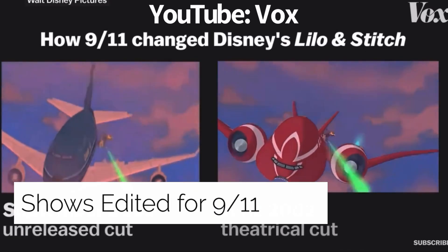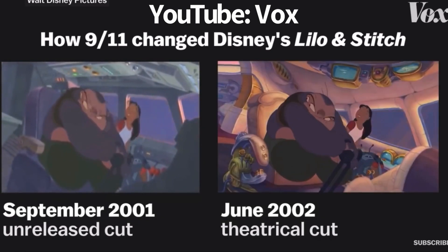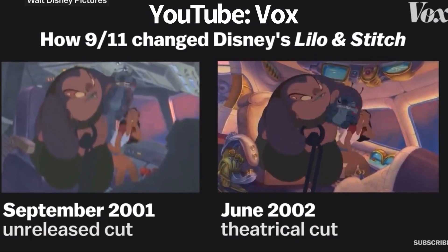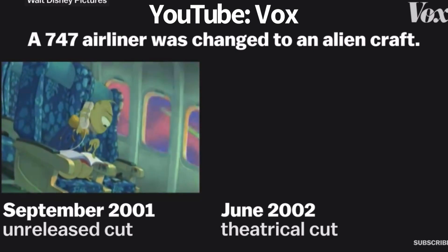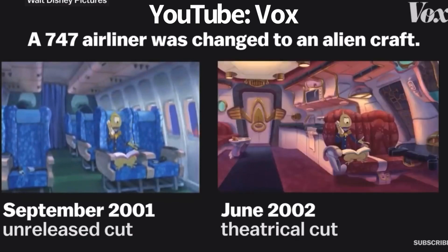Shows Edited for 9/11: after the September 11th attacks, different shows and movies changed certain scenes to avoid bringing up traumatic experiences. The most famous example is the original Spider-Man movie, which featured a helicopter caught between the Twin Towers. Disney also changed some of its shows and movies, with Lilo and Stitch being altered for its theatrical release.